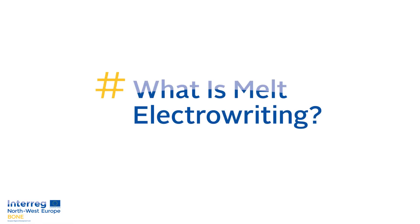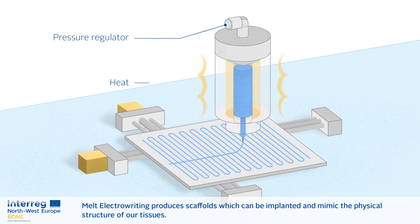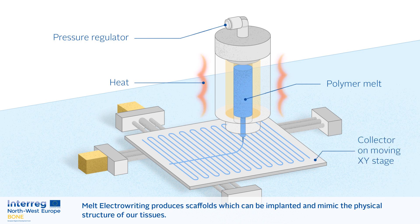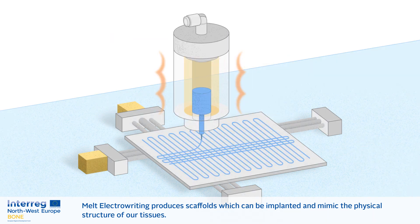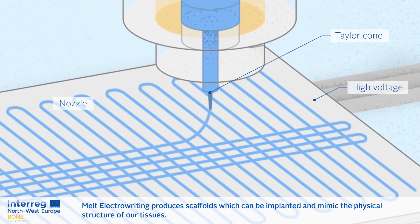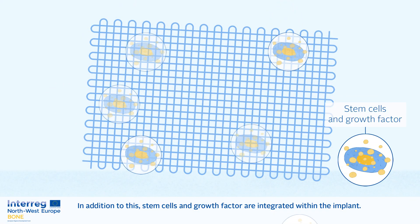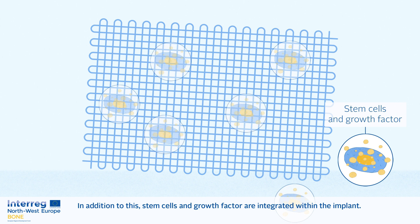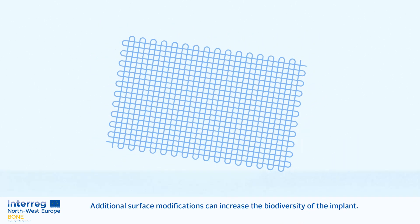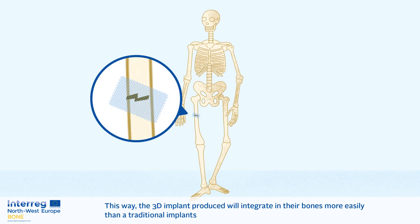What is Melt ElectroWriting? Melt ElectroWriting produces scaffolds which can be implanted and mimic the physical structure of our tissues. In addition to this, stem cells and growth factors are integrated within the implant. Additional surface modifications can increase the biodiversity of the implant. This way, the 3D implant produced will integrate into bone more easily than a traditional implant.